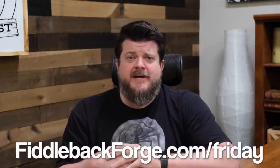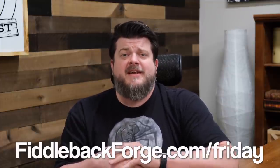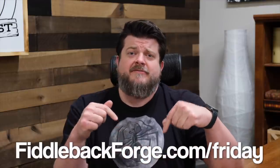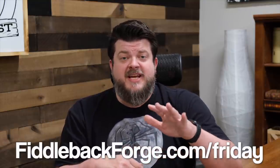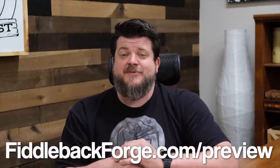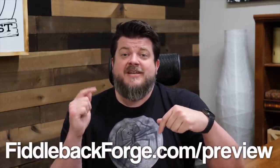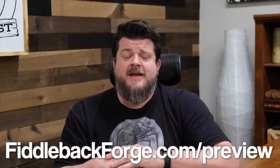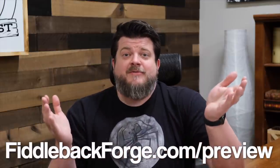If you are new to Fiddleback Friday and Fiddleback Forge, this is how we roll. Every single Friday we release knives at 9 p.m. Eastern Standard Time on our website fiddlebackforge.com/friday. Every Thursday-ish or Friday morning we release a preview showing you all the specs and photos of what's coming up that particular Friday — even if this video doesn't get done. Sometimes there's no video. Fiddlebackforge.com/preview is where you can go to see that. Make sure you sign up for the newsletter while you are there, because we'll even send it to you in your inbox so you never miss one.